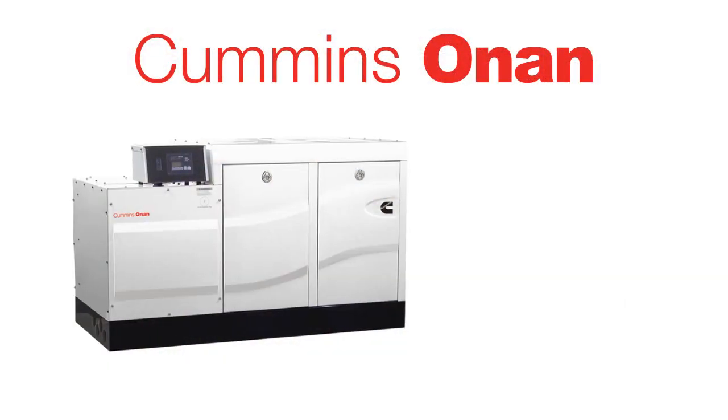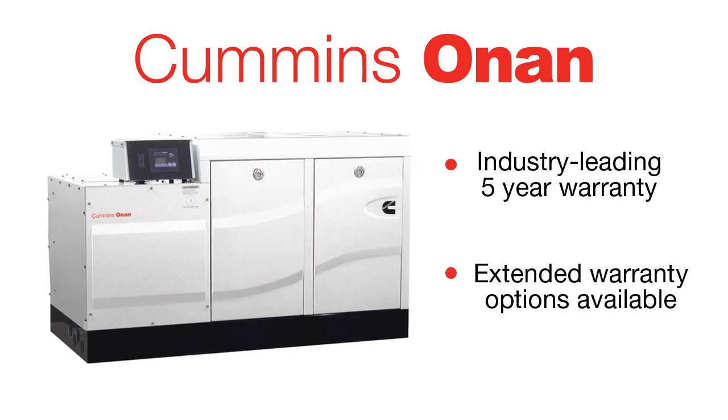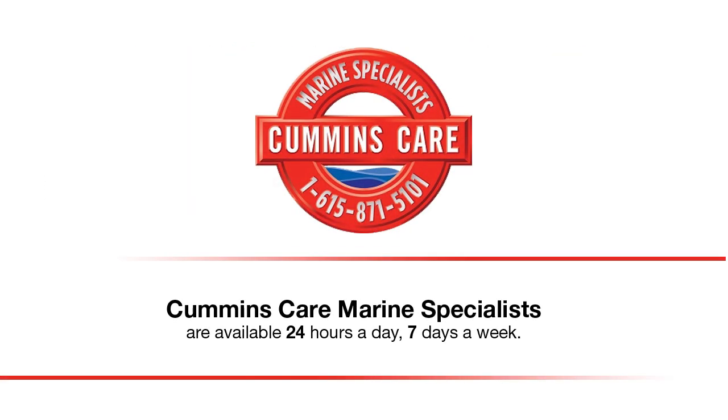It also features an industry-leading five-year standard warranty with extended warranty options available, and one of the best dealer networks that you have out in the world today.